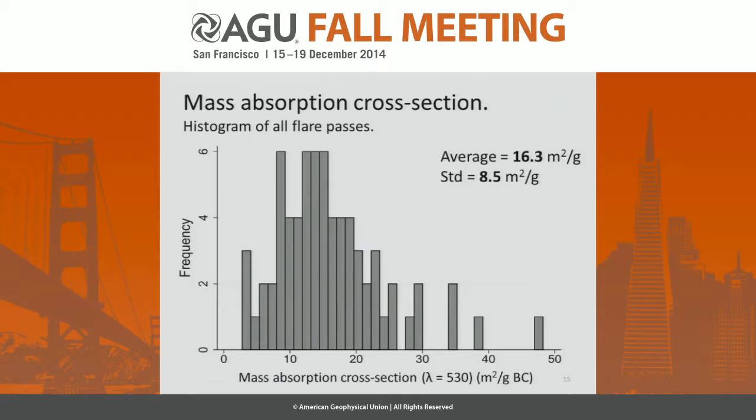Here I'd like to show a histogram of the mass absorption cross-section, which is the amount of absorption measured by the PSAP divided by the mass measured by the SP2. We got an average of about 16.3. In comparison, a measurement of mass absorption cross-section for soot in Mexico City was a little bit lower but still in the same region. This is exciting because it tells us that both instruments are measuring the same thing, and we believe we are capturing the black carbon correctly.